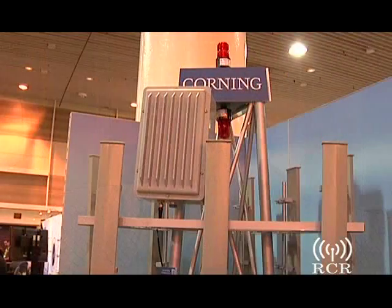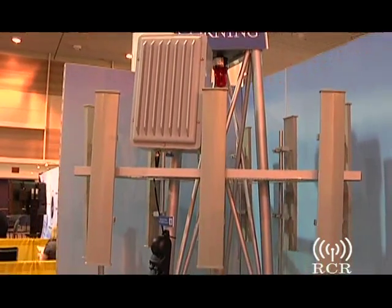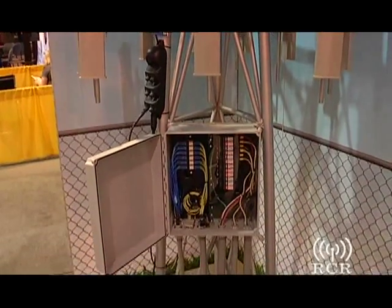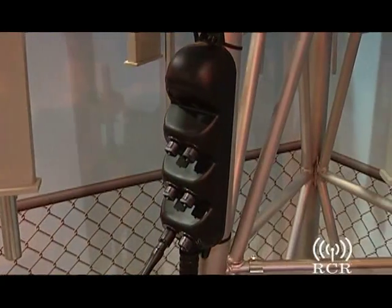Carriers face three main issues in remote radio head deployments: speed, cost, and flexibility. Corning is helping carriers with remote radio head deployments by providing connectivity solutions end-to-end, and has been able to assist carriers in deployment.